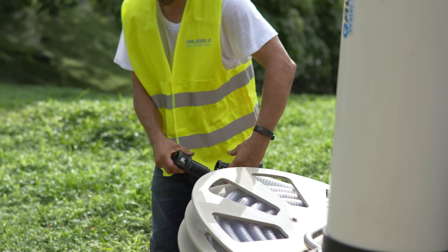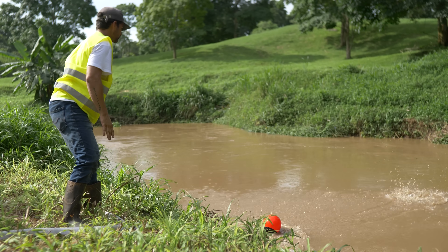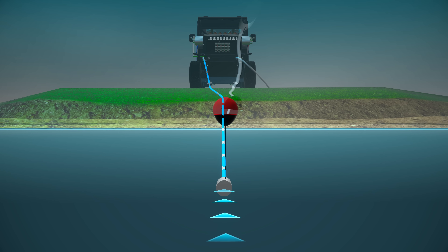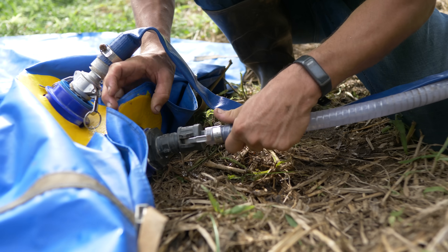To start, an operator unfolds the system hose and immerses its intake in the water source, fixes it with an anchor so that it does not move, and installs a buoy to prevent it from deepening and sucking sediment from the bottom. While this is happening, the flexible storage tank is unpacked and connected to the system.